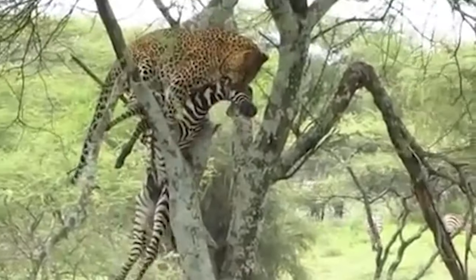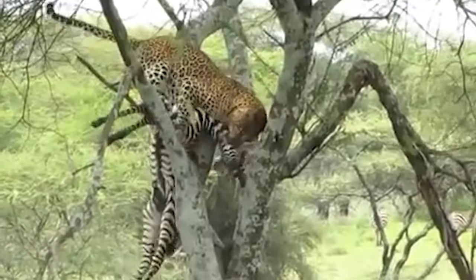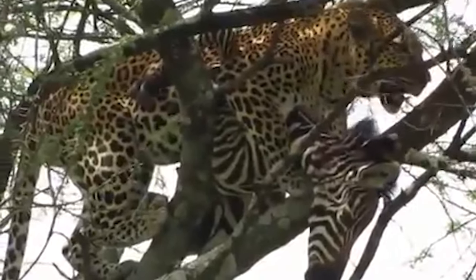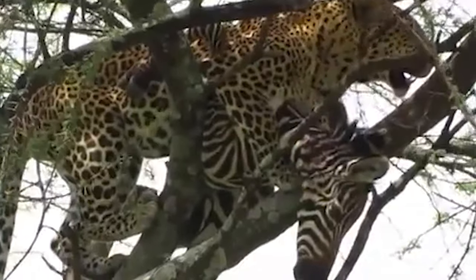This leopard has just killed a giant zebra and carries it up into a tree. Although it may not be able to defeat a lion, this animal possesses incredible strength and agility. When it arrives at its destination, it is fatigued but at least it can have its dinner in peace.